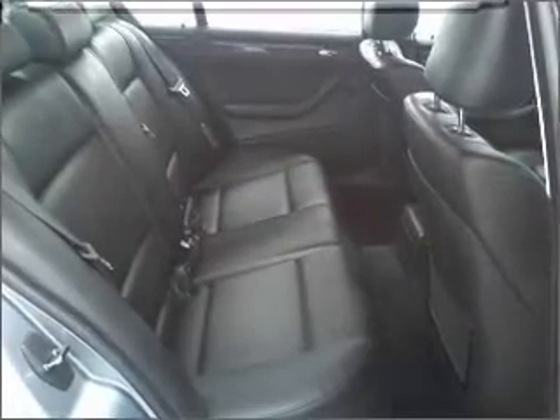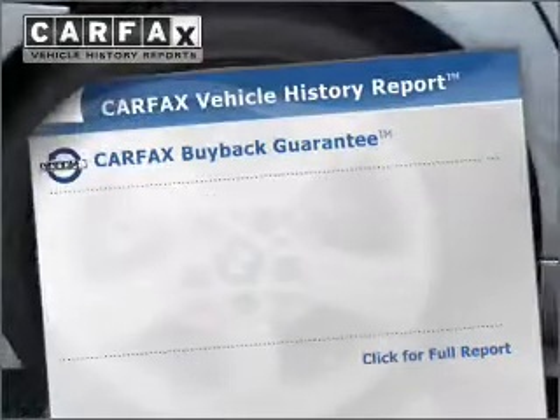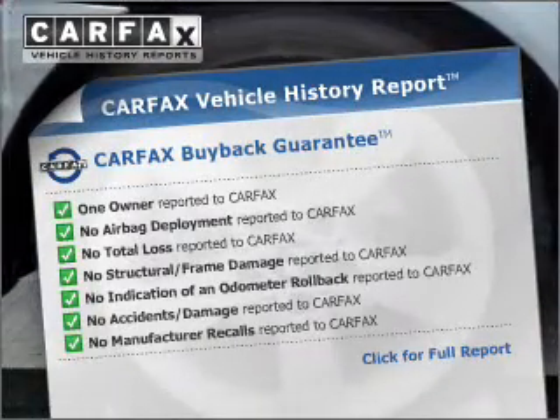The sunroof lets fresh air in and memory settings make for a more comfortable ride. Know the history on this ride and greatly reduce your buying risk with the included Carfax Vehicle History Report.